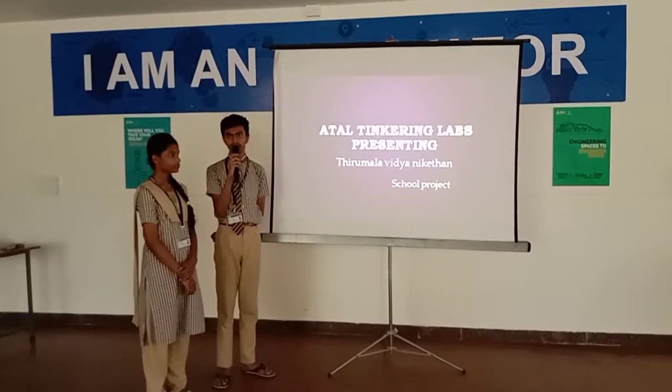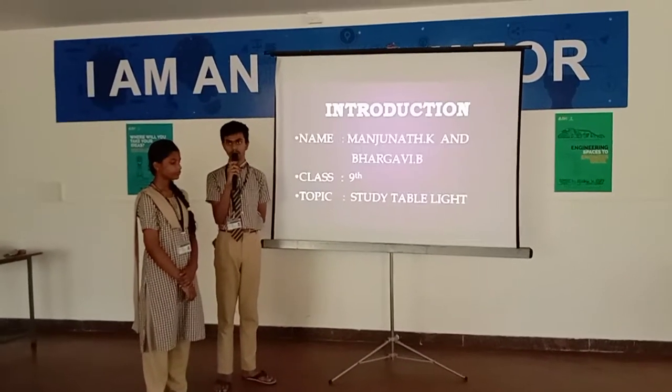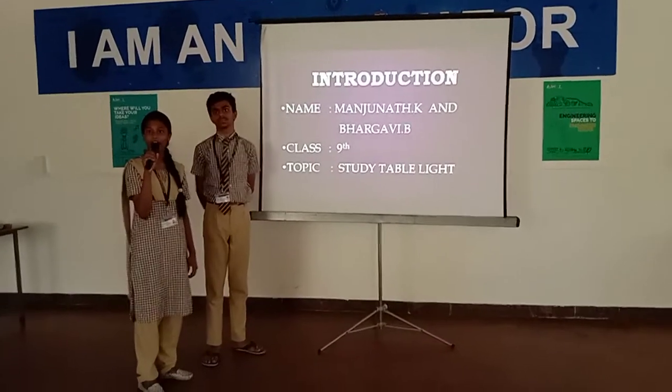Hello everyone, we are the students of Sirmala Vijayakithan School studying in Greenland. My name is Manjana Anke. I am Bhanagavi B.